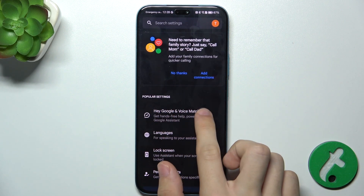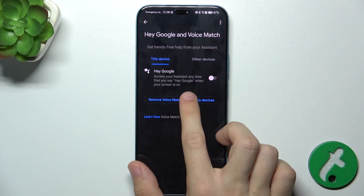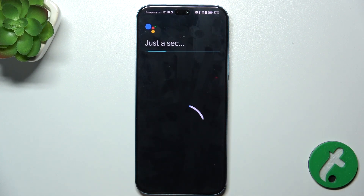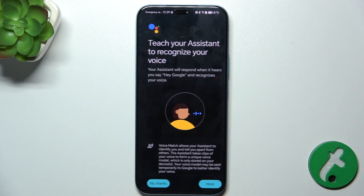Now press on Hey Google and Voice Match. Then enable Hey Google, and press on I agree.